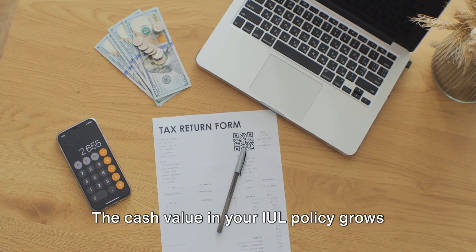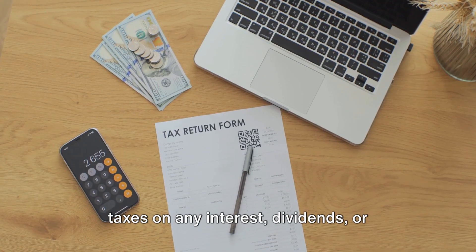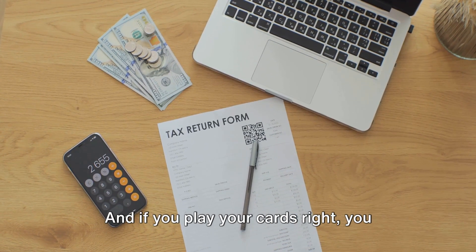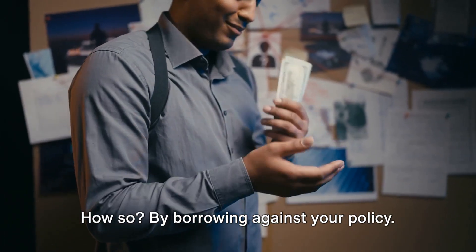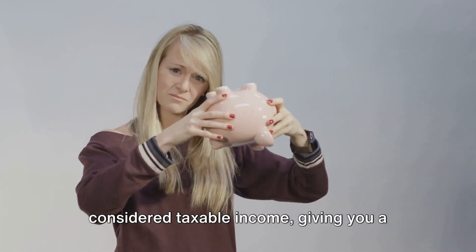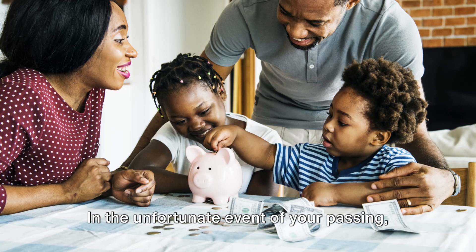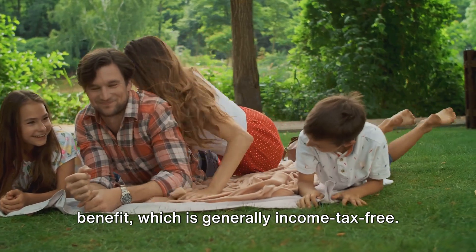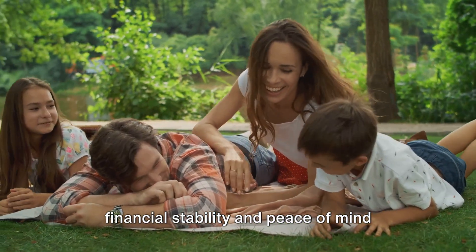Then there are the tax advantages. The cash value in your IUL policy grows tax-deferred, which means you won't pay taxes on any interest, dividends, or capital gains until you withdraw the funds. And if you play your cards right, you might not pay taxes at all — by borrowing against your policy. Loans taken from your IUL policy are not considered taxable income, giving you a tax-free income stream. Another noteworthy benefit is the death benefit provision. In the unfortunate event of your passing, your beneficiaries will receive a death benefit, which is generally income tax-free, providing your loved ones with financial stability and peace of mind during a challenging time.